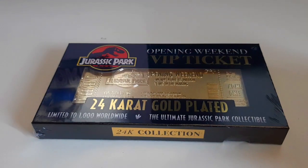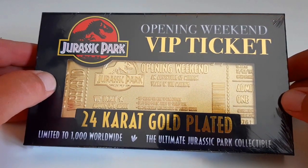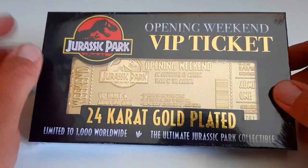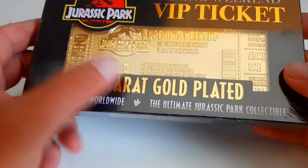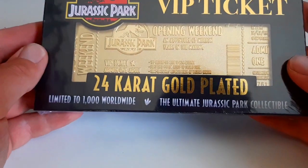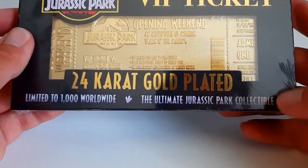Hello Jurassic fans, welcome back to the channel! Today we take a look at this little gem: the Jurassic Park opening weekend VIP tickets. It has a nice Jurassic Park logo — it's great to see it make a comeback. It has golden letters, VIP tickets, 24 karat gold plated. There were only 1,000 of these made and they're already sold out. I lucked out and pre-ordered it back in February. It's the ultimate Jurassic Park collectible.